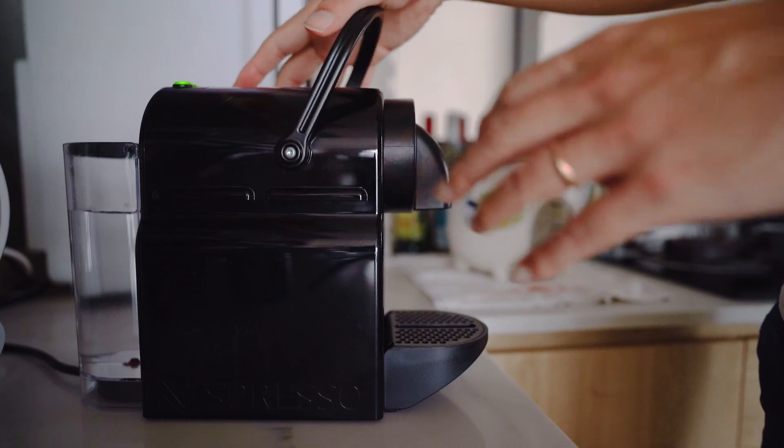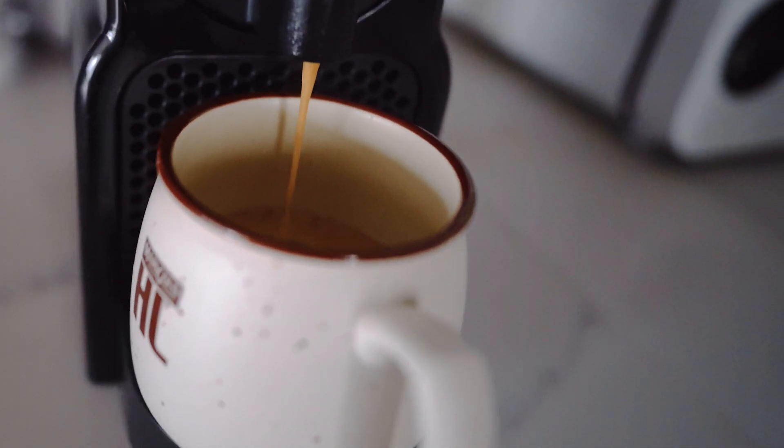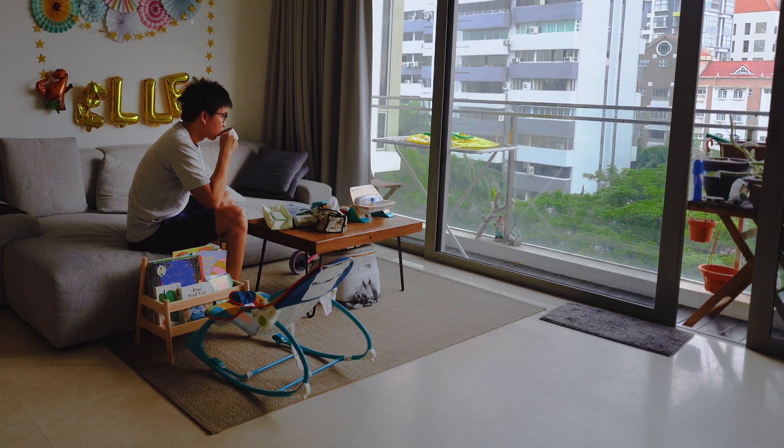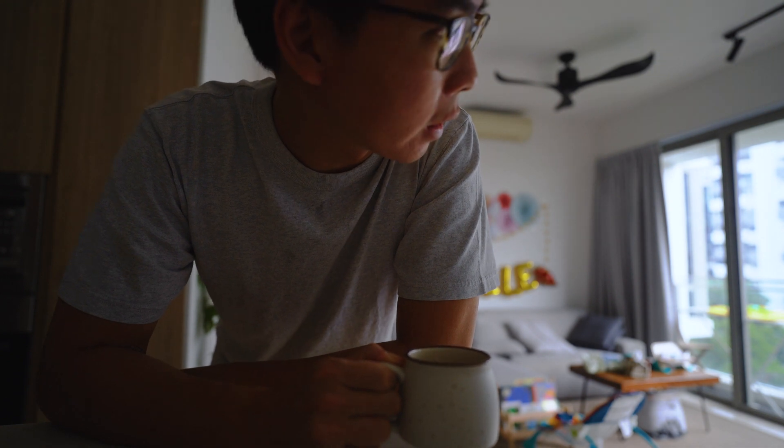My first coffee. It's absolutely thundering outside today and someone's already awake. Let's go wake her up.